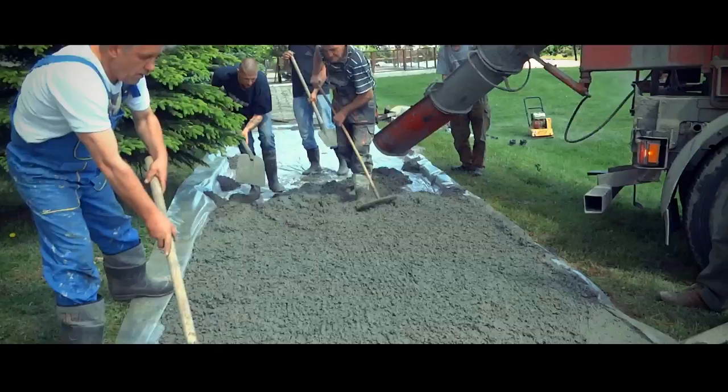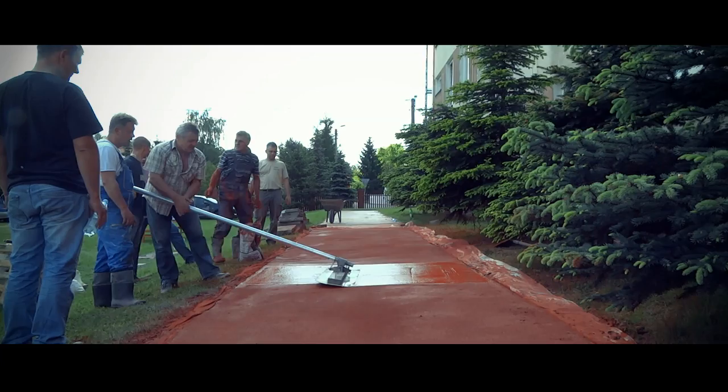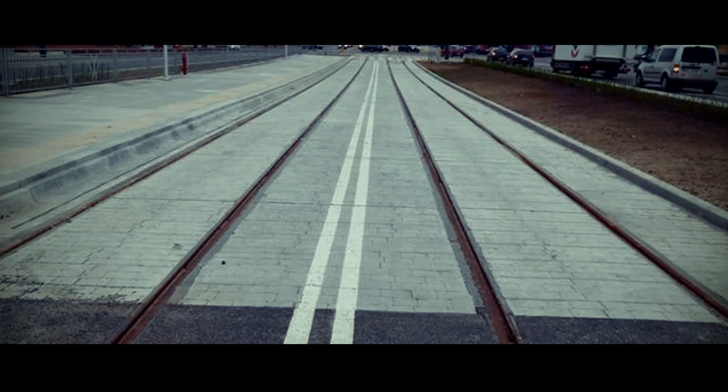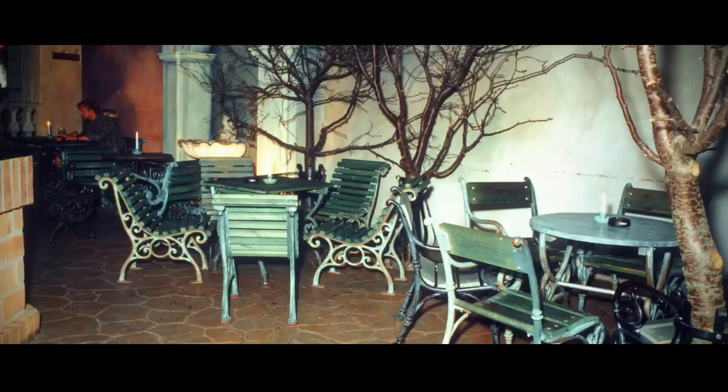Decorative floors — Pressbeton: an unconventional technology of providing concrete surfaces imitating many natural materials such as stone, granite or sandstone, matching most varied architectonic styles, from ancient forms to the most modern ones. Use of specialty chemicals provides a surface exhibiting increased resistance to shearing, impenetrable, resistant to frost and easy to clean. The flexibility of Pressbeton is proven by countless executions of pavements, terraces, driveways and parking spaces.